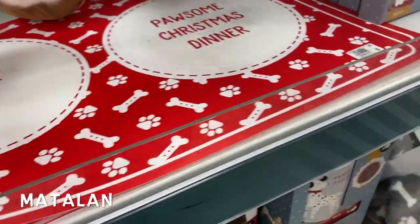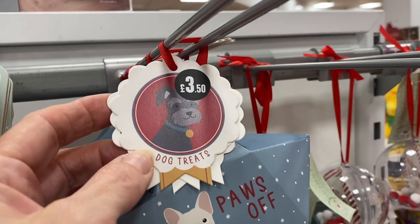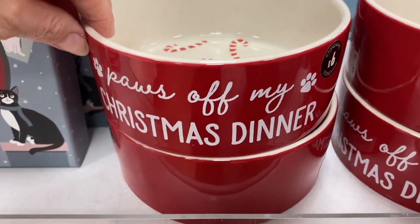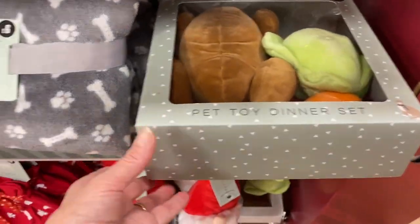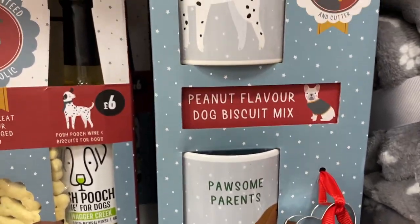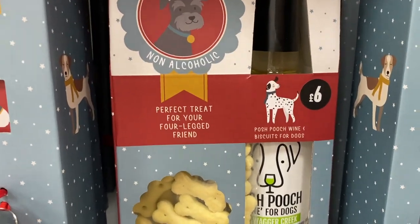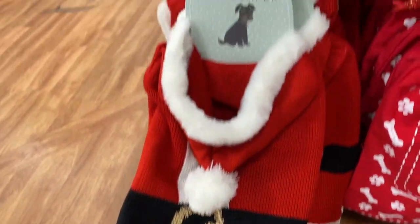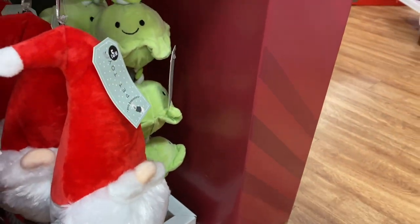Now moving on to Matalan — they had loads of gifts for your pets or pet owners. A Christmas dinner placemat, pet bingo for £5, pet socks for £3.50, Paws Off dog treats for £3.50, doggy baubles where you can put a photograph of your pet in, bowls for £6, notebooks for £5, a pet toy dinner set with all toys for £10, dog blankets for £6. A gift set for £10 came with dog biscuit mix and a Pawsome Parents mug, and a non-alcoholic pooch wine and biscuits set for £6. There was also a pet jumper for £8 and a pet Christmas sack for £5.